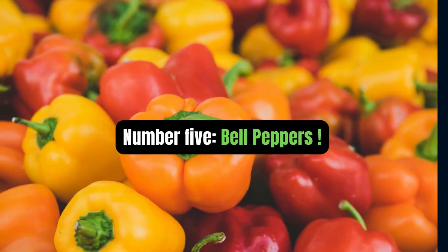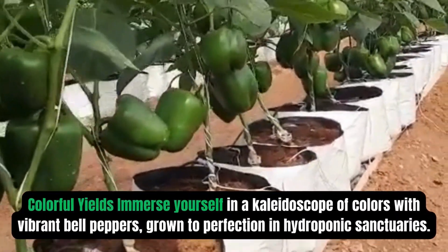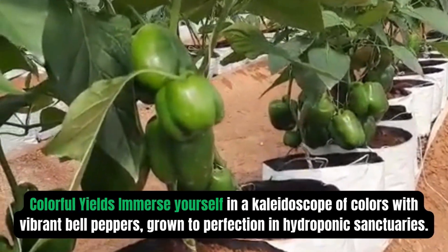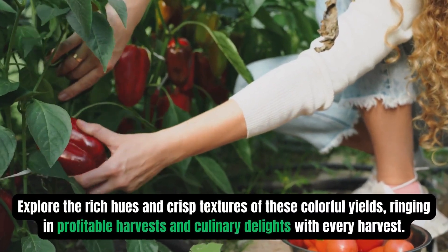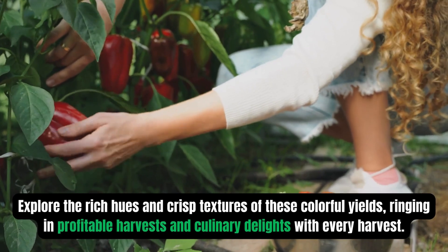Number 5: Bell peppers. Immerse yourself in a kaleidoscope of colors with vibrant bell peppers grown to perfection in hydroponic sanctuaries. Explore the rich hues and crisp textures of these colorful crops, ringing in profitable harvests and culinary delights with every harvest.